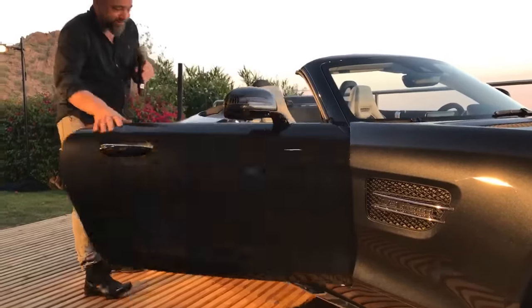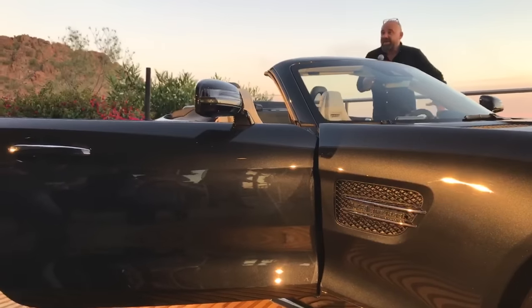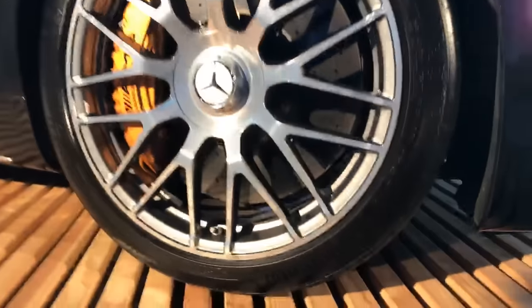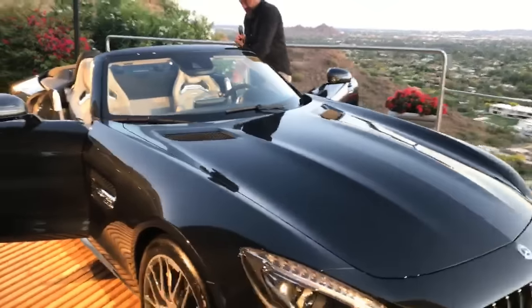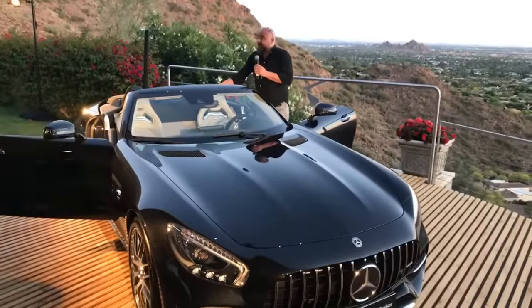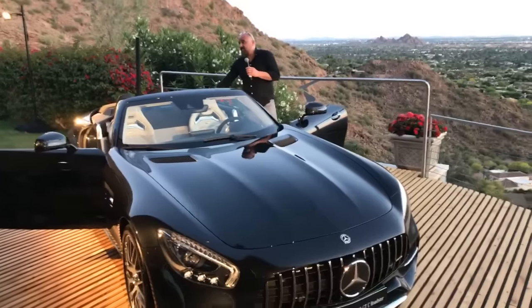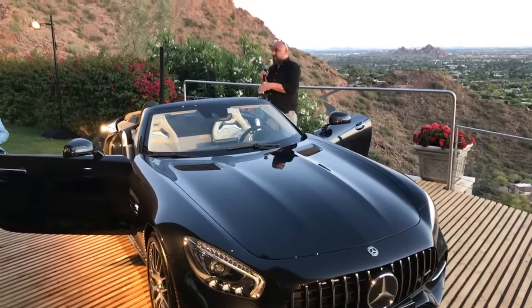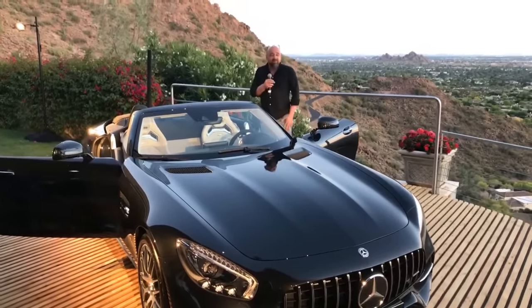Inside, you'll notice very high-quality materials and craftsmanship. The AMG performance seat provides a very low seating position which, combined with the high belt line, gives you the feeling of a proper roadster. In front of you is the AMG performance steering wheel, and you have the option of a light macchiato beige interior perfectly complemented by a beige soft top. Red and black options are also available — this is what makes it a truly proper roadster.